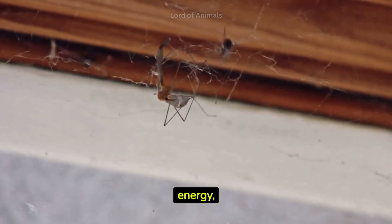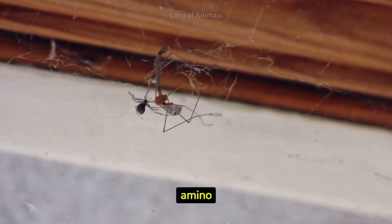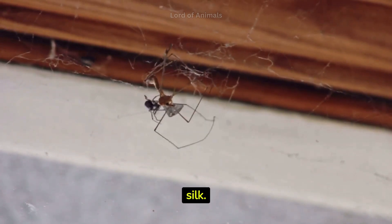To conserve energy, some spiders eat and recycle their own webs. The silk is broken down into amino acids, which the spider then uses to build new silk.